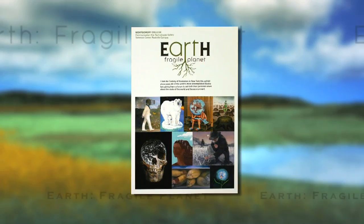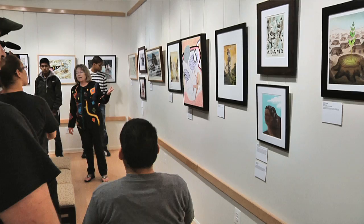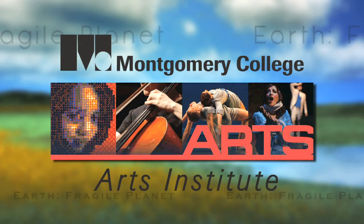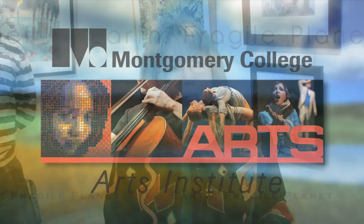This particular show was originated from the Society of Illustrators in New York City, which is a national organization of professional illustrators. It's a traveling exhibition. I wanted to thank the Montgomery College Arts Institute and David Phillips, who is the director of the Institute, for making it possible to bring this show here.